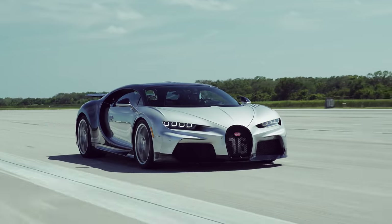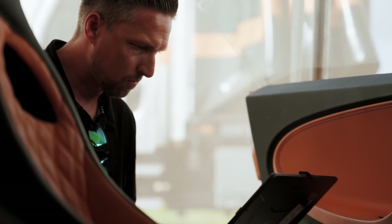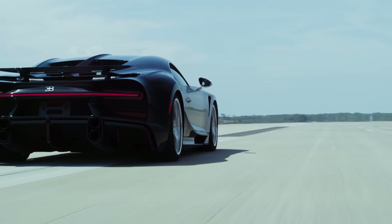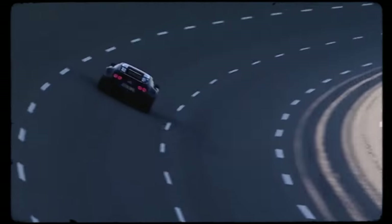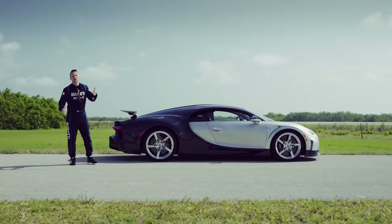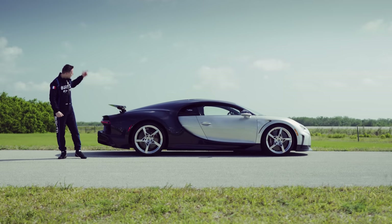When Volkswagen resurrected the Bugatti brand, the targets it set were so ambitious, some of the engineers threw their hands up and walked out. Those that stayed were tasked with creating a car that developed 1,000 horsepower and could achieve a top speed of over 400 kilometres an hour — or as near as damn it, 250 miles an hour. After almost five years of toil, the Veyron rose to that challenge. Its 8-litre quad-turbo W16 engine pushed it to 253 miles an hour. Bugatti had established itself as the makers of the new world's fastest road car. So Bugatti's been busy, hasn't it? Refining that W16 hypercar concept over the years with the Veyron, the Supersport, and then the Chiron, up to this monster.